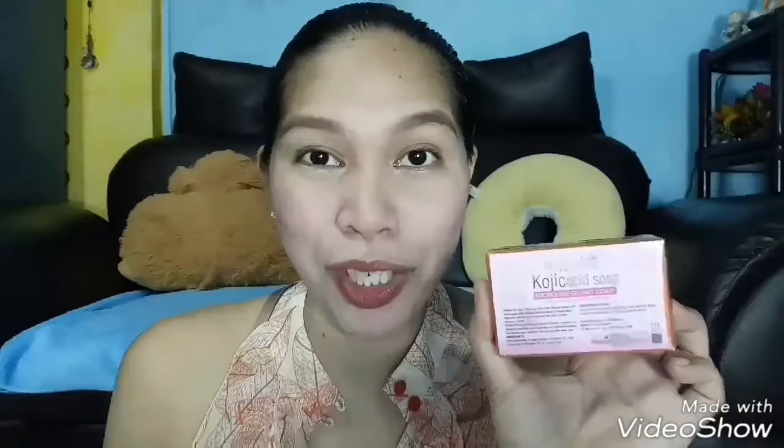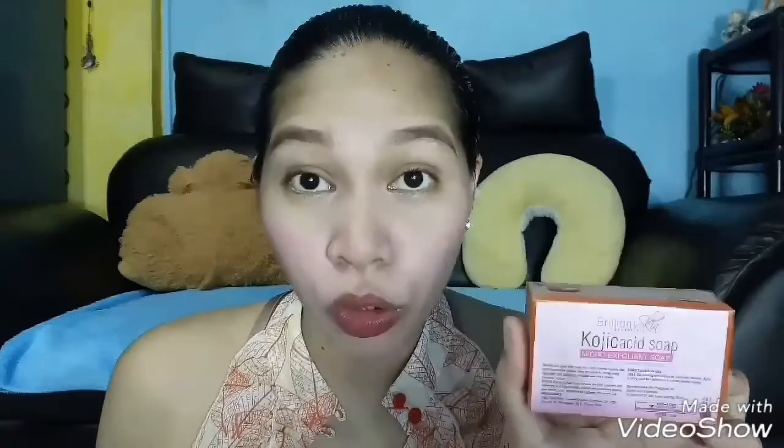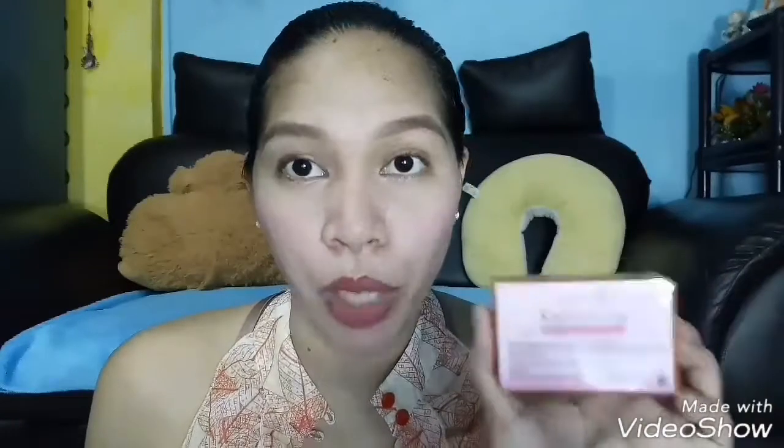So where can you buy this? You can buy this soap from Brilliant Skin Essentials resellers and distributors — the same places where you get the rejuvenating set. You can also buy just the soap on its own. It costs around 70 to 80 pesos, and you can also buy it online through Shopee.